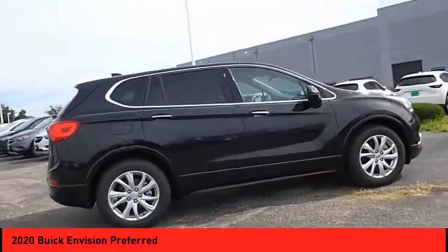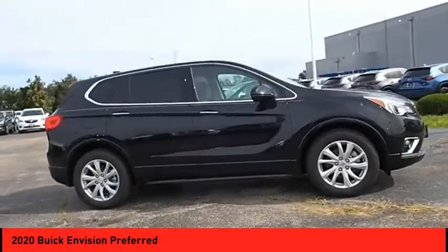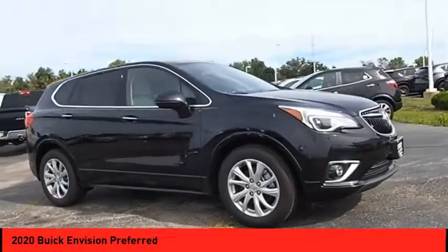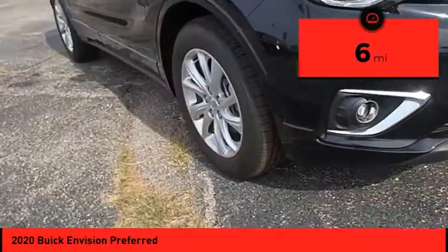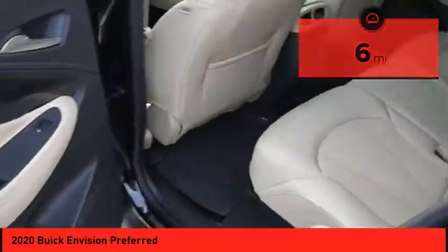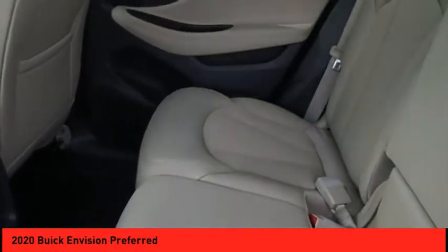The Envision's handsome exterior and well-styled cabin are appealing, while its value-packed features list serves as a cherry on top. This vehicle has less than 100 miles. Wouldn't you look great in this vehicle? Stop in today and see for yourself.